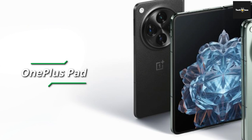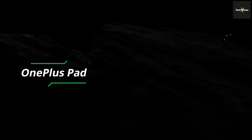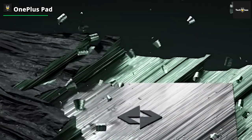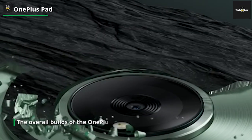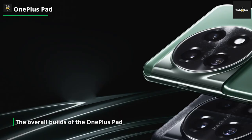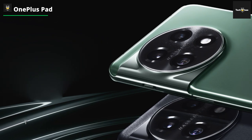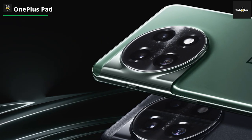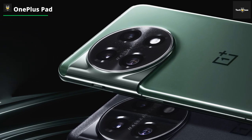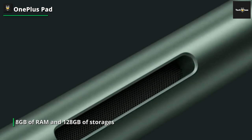OnePlus Pad — the newest player in the Android tablet market, offering great hardware at a competitive, though not quite cheap, price point. The overall build of the OnePlus Pad feels solid and robust, despite measuring in at just 6.5mm thick and 552g, making it both thinner and lighter than the top-end Galaxy Tab S8 Ultra. That's despite the fact that it boasts a whopping 11.61-inch display with a super-smooth 144Hz refresh rate.